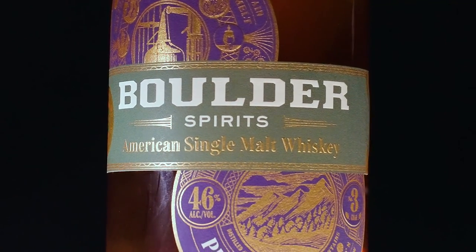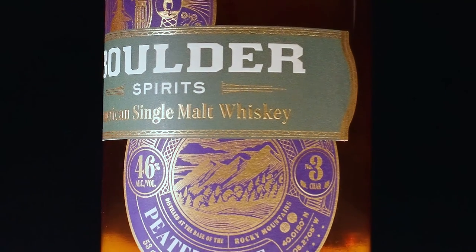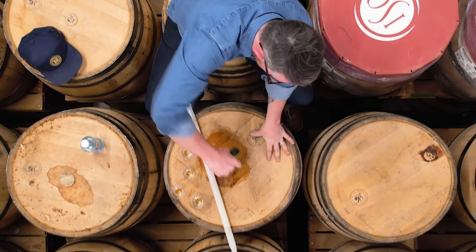Okay guys, now we're on to our second whisky, which is the American single malt whisky, Peated. Before we talk about the taste and flavours, let's have a look at the colour of this whisky.